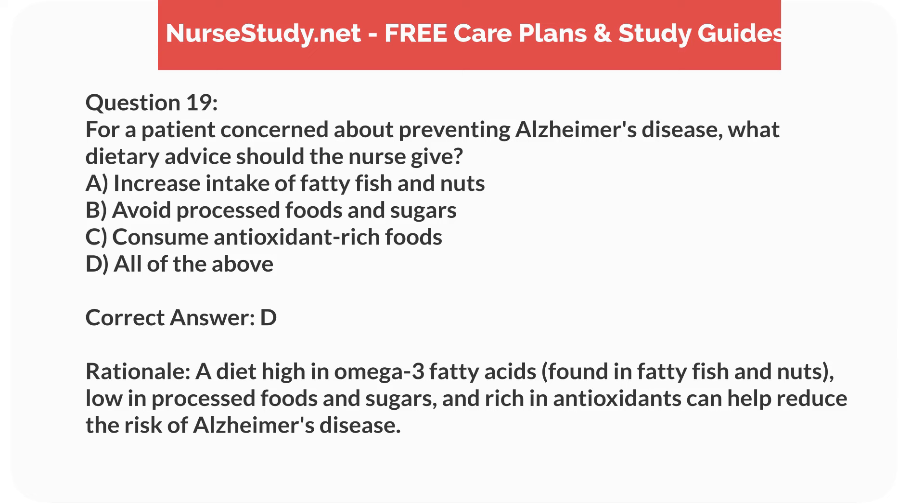Correct answer: D. Rationale. A diet high in omega-3 fatty acids, found in fatty fish and nuts, low in processed foods and sugars, and rich in antioxidants can help reduce the risk of Alzheimer's disease.